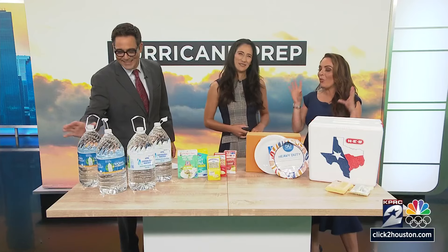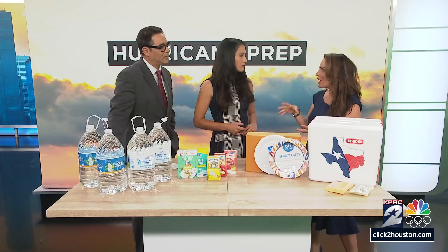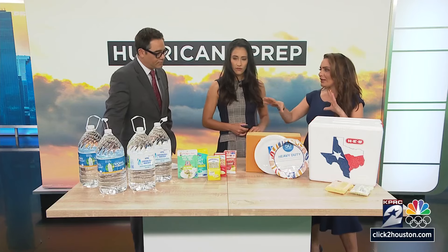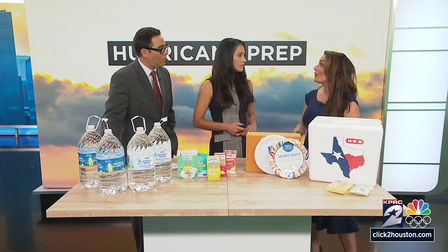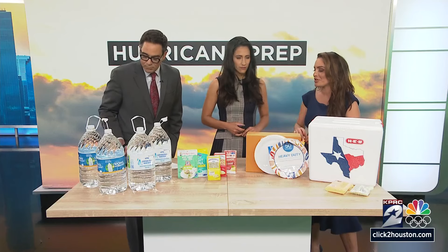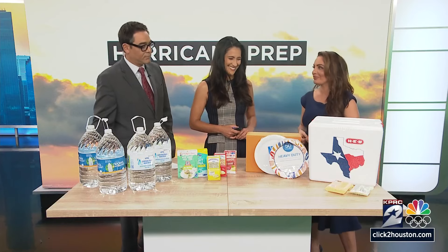Speaking of saving, tomorrow we're going to talk about some apps for those higher price items that actually give you coupons — those fancy items you think never go on sale. That is not true. I found the perfect app for you, plus you can buy coupons online. I believe safety should be on every budget, and the goal of us and our team is to make sure everybody is prepared.